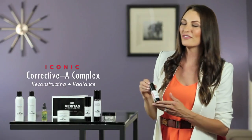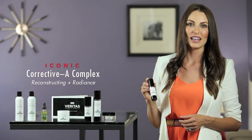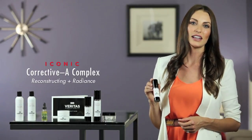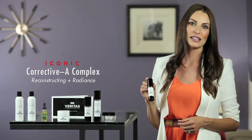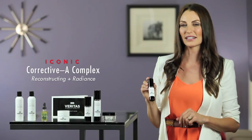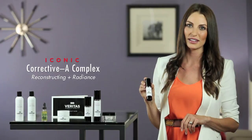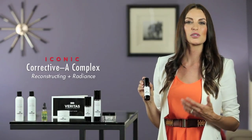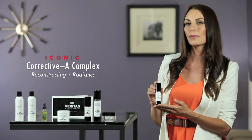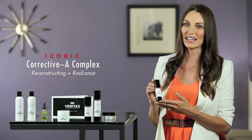Our next product is one I'm very excited about and this is the Iconic Corrective A Complex. This contains the first ever completely stable retinaldehyde in an inclusion complex that performs closest to a tretinoin prescription strength in a cosmetic topical. Along with niacinamide, which is an amide form of vitamin B to help reduce redness in the skin, as well as bisabolol which is also an anti-inflammatory. Another potent ingredient is Symwhite which is a very powerful skin lightening agent.